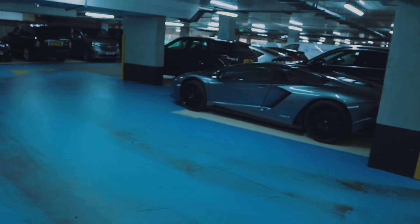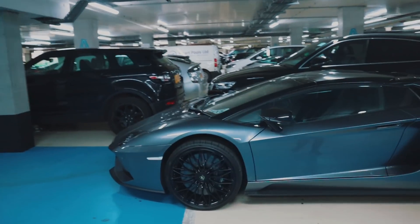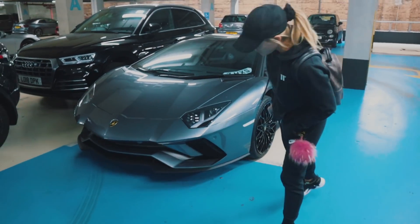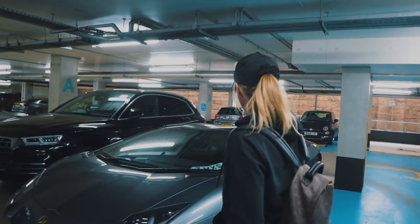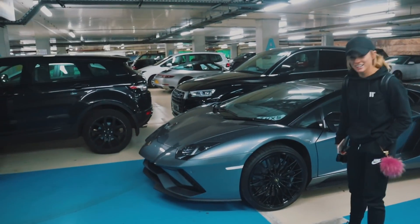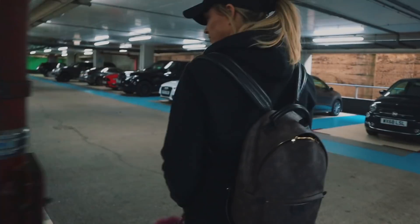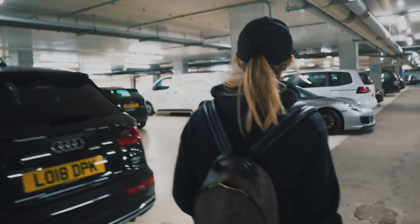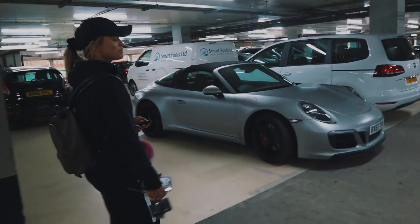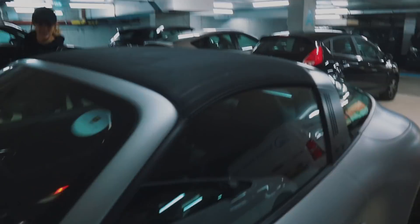Oh look — Lamborghini! Hello Lambo. That's very nice, isn't it? It's Hughes! Hi Hughes. He parks just as badly as me. It's actually very similar to the car park — it's not bad. That's all right actually, it looks good. Car spotting at Fulham's — this is what we love!